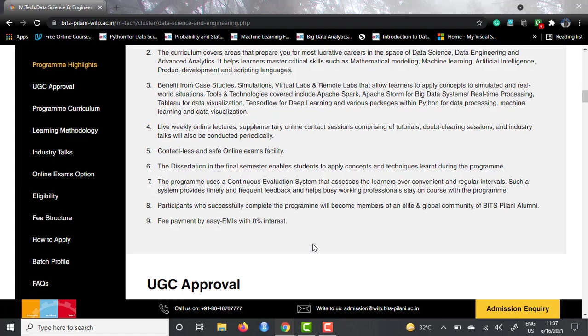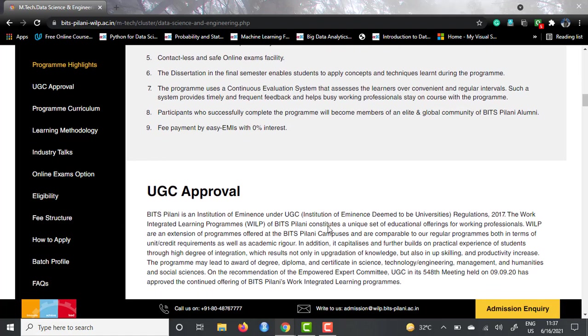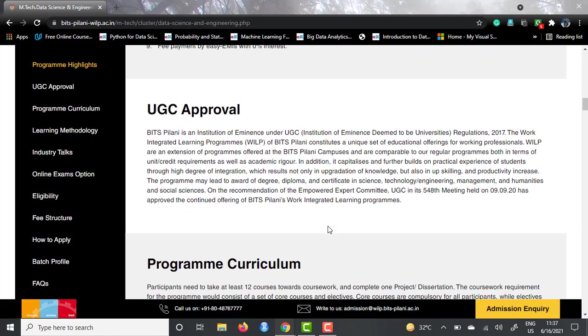If you scroll a little bit again, they have given reassurance that this particular program is UGC approved, so you don't need to worry about whether your degree will be valid after passing out from this course. Many people might think that studying while working is like part-time study and wonder if the degree will be recognized — you don't need to worry about that. It is UGC approved. The University Grants Commission is an authority in India which lets universities grant degrees to students.